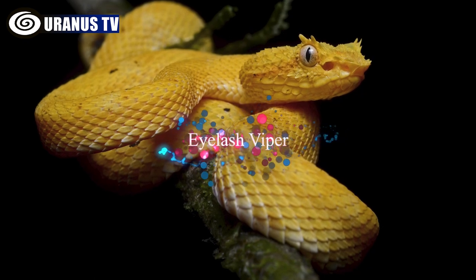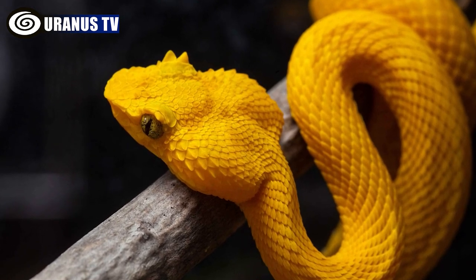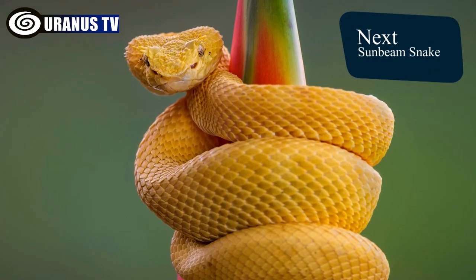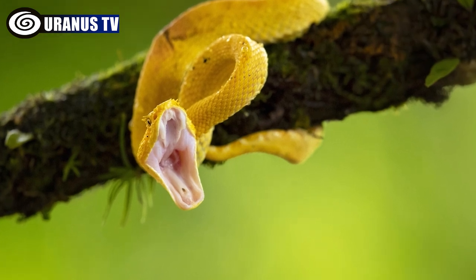Number 3: Eyelash Viper. These eyelash vipers are known for their colorful and unique nature. They often sport vibrant yellow shades and possess distinctive eyelash-like scales above their eyes. Found in Central and South America, they inhabit shaded forested areas close to water, using their eyelashes for camouflage.